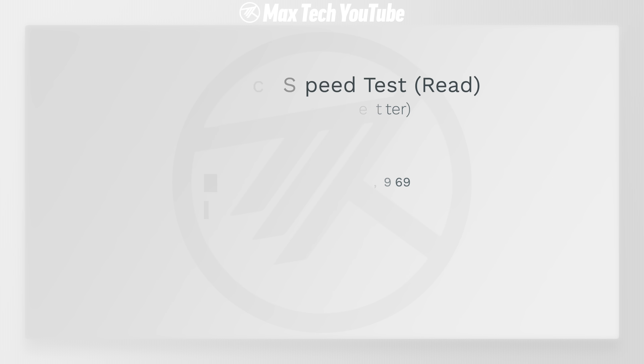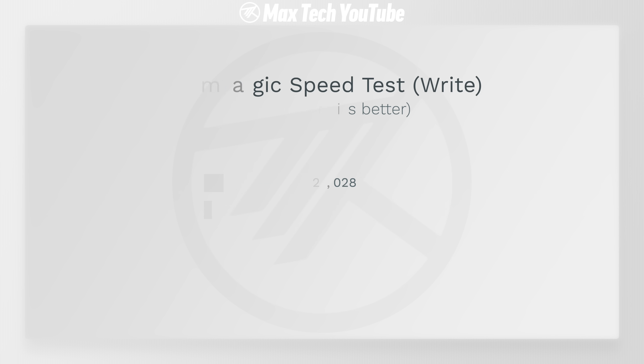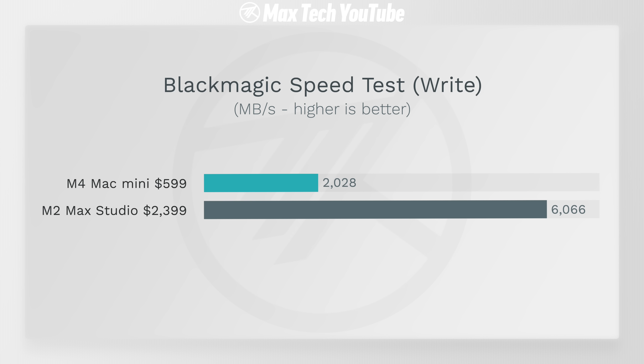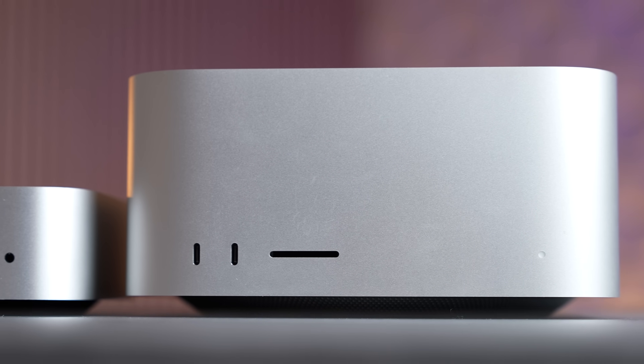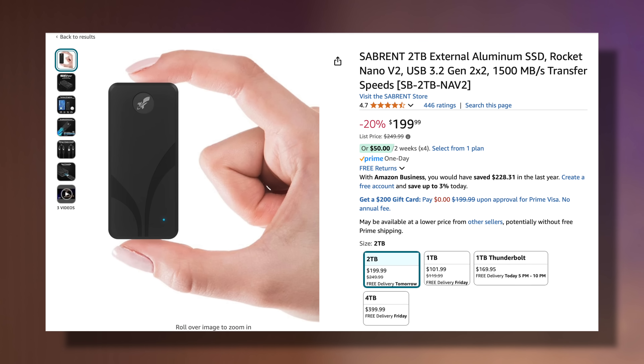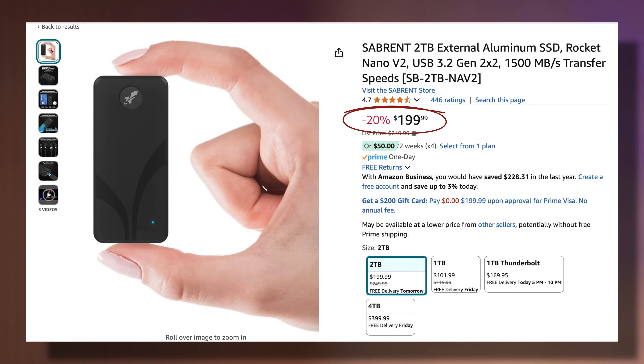First off we have the SSD storage speed test. The read speed is a lot faster on the Mac Studio — close to 5,000 MB/s read compared to 3,000 on the M4. But the write speed is three times faster: 6,000 instead of 2,000, because it has more NAND chips. Even upgrading the Mac Mini to a one terabyte SSD won't match that, since it's limited to PCIe 3.0 speeds versus PCIe 4. That's why I recommend this Sabrent Nano SSD — two terabytes for $200 on Amazon, double what you get in the Mac Studio, and it's just fine for most people.